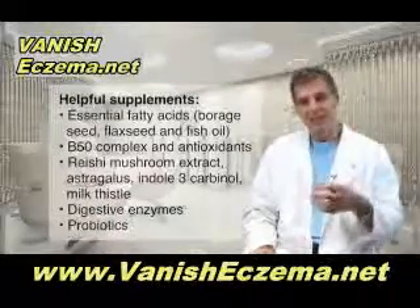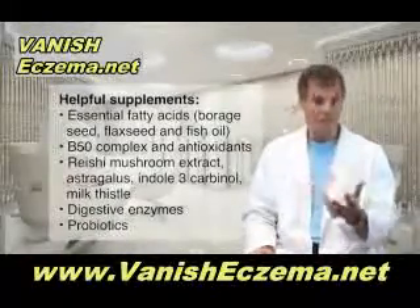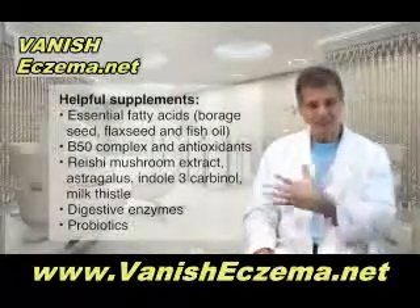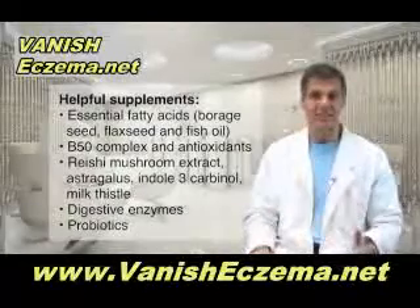To make those prostaglandins from those oils, you need a B50 complex. You also need antioxidants. The B vitamins and the antioxidants also help to make healthier looking skin cells as well.